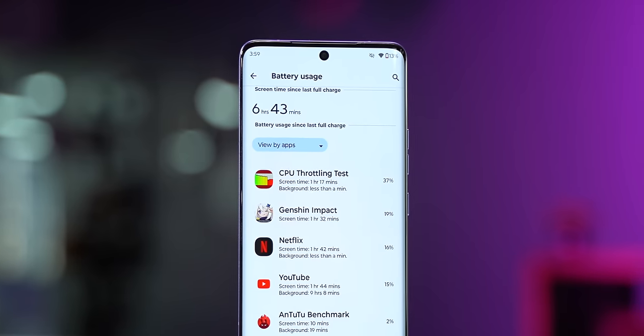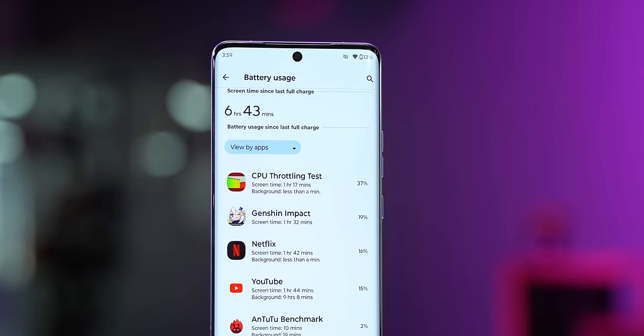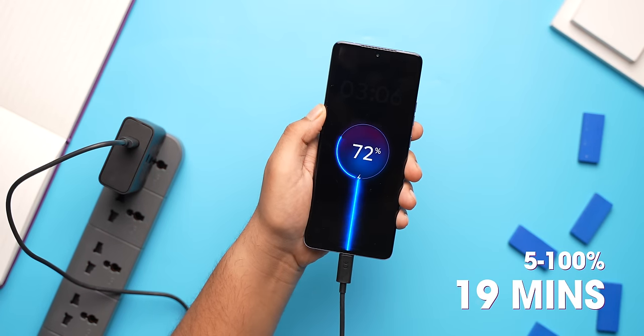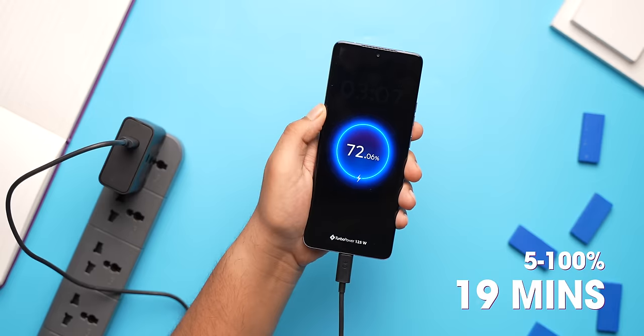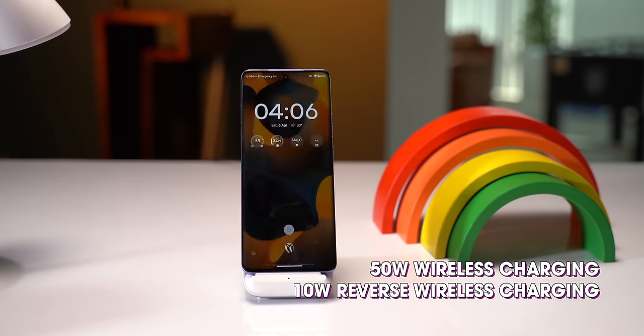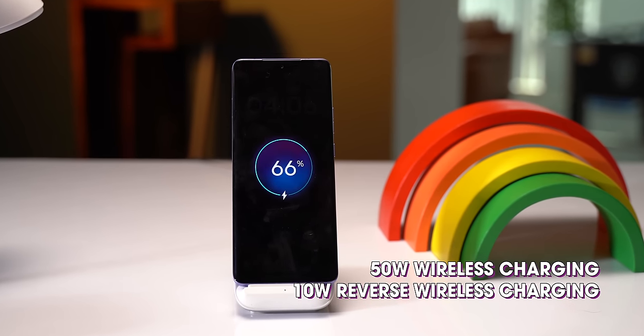For those concerned about the smaller battery, we got an SOT of 6 hours 43 minutes with heavy usage, so it does last a full day easily. It charges from 5% to 100% in just 19 minutes with the 125W charger. Plus, you also get flagship features such as the IP68 rating and fast wireless charging, which you don't see in any other phone in this segment.